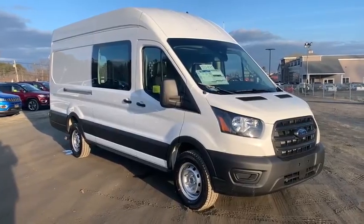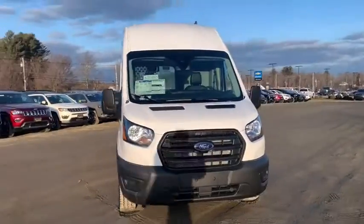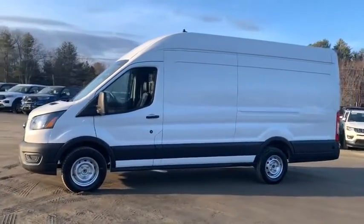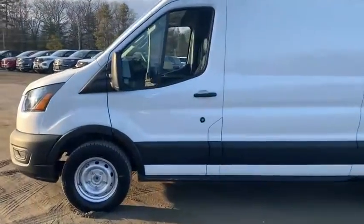Come test drive the 2020 Ford Transit 250. The Transit 250 comes in numerous configurations, impressive payload, and towing capacity. It is comfortable and easy to drive. Here are some of this vehicle's great options.